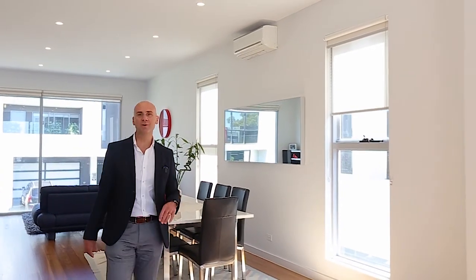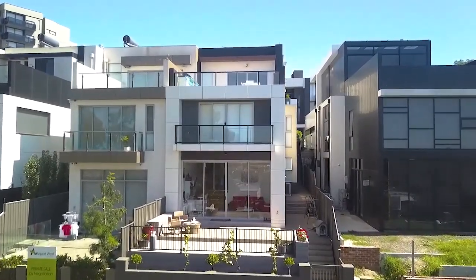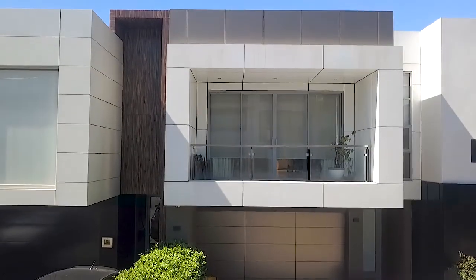Hope you enjoyed this really special tour of 22 The Grand in Maribyrnong. This is an amazing home and it will tick every box. I urge you to come and have a look and I look forward to seeing you soon.